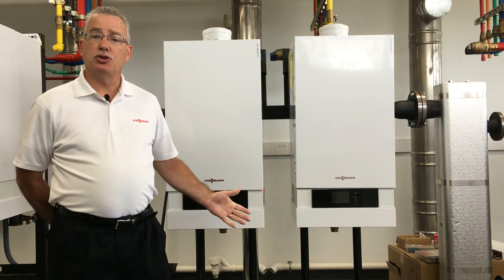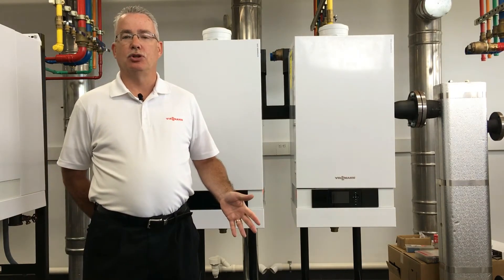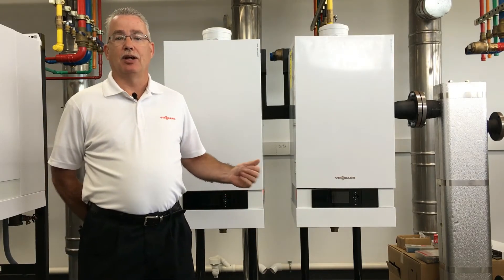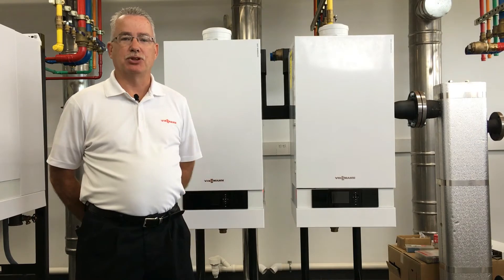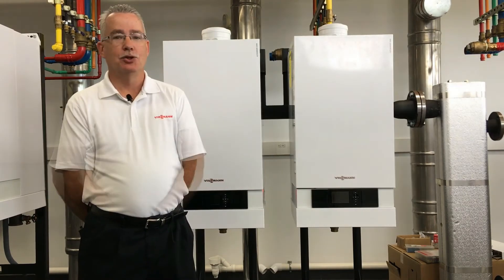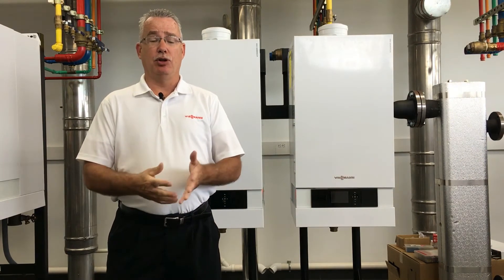This boiler will also enable the end user, in most cases, to achieve a rebate due to its 94% efficiency. In the commercial world, as long as you're over 90%, you may qualify, depending on where you are, for rebates. So now let's talk about some of the features that this boiler can do for you.